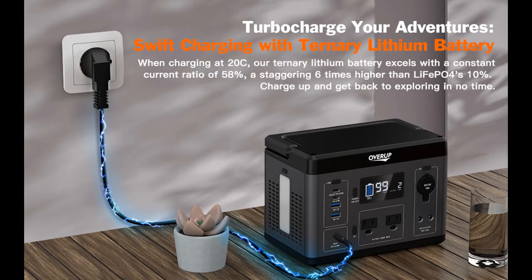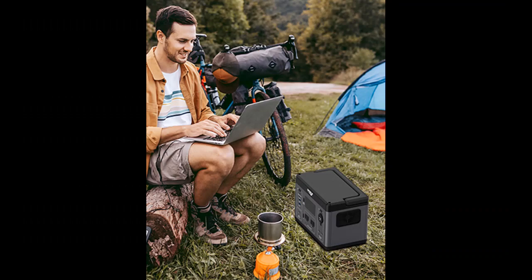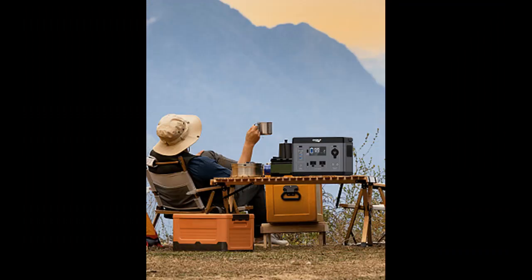Upgraded battery management system. Our portable power station adopts high quality lithium battery, which is safer and can provide longer usage time and more power reserve. The upgraded version of BMS provides built-in overload, overcharge, automatically stops charging after the device is fully charged, and short circuit protection.